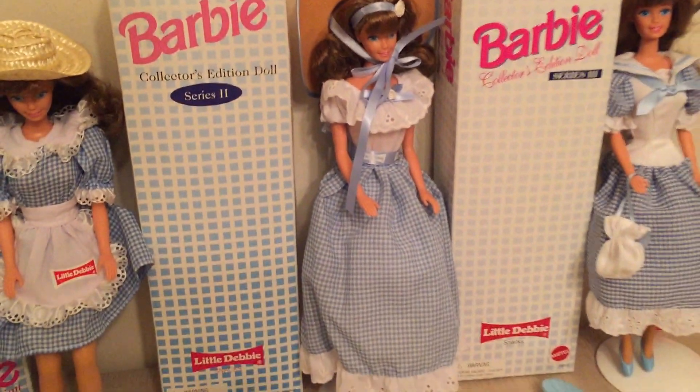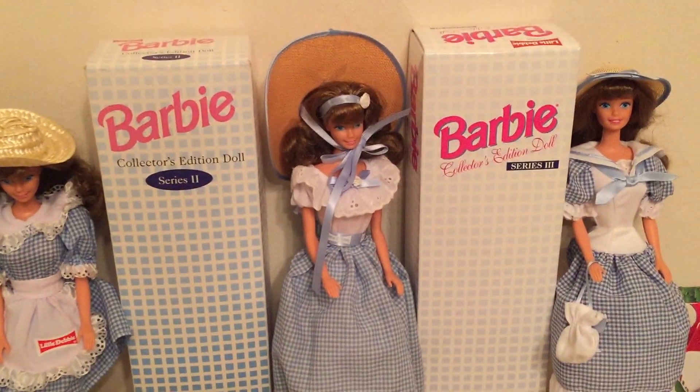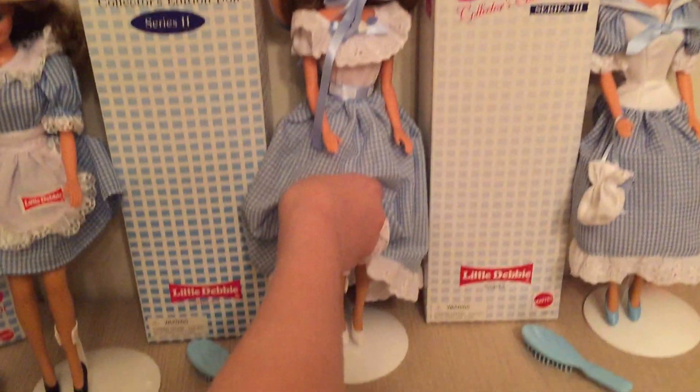This is series two. She has the longest dress and she has these little white flowers and she has white shoes.